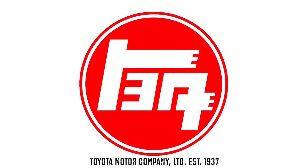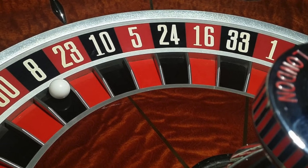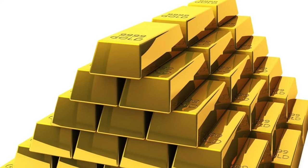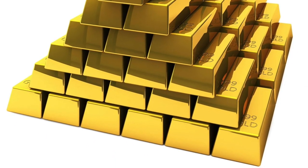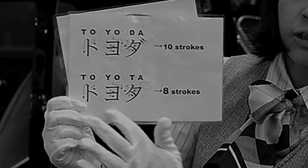So, why the slight variation in name? Most of the reason behind that name change lies in superstition. The number 8 is a lucky number in most Asian cultures. In Japan, the number 8 is traditionally written in a character that broadens gradually from top to bottom, said to symbolize growing prosperity. In Japanese hiragana — a phonetic lettering system — 'Toyoda' is written using 10 strokes. But if you eliminate the two dashes at the end, you get an 8-stroke word pronounced 'Toyota.' Growing prosperity wouldn't come right away, though.